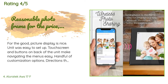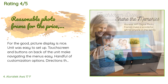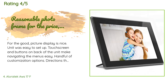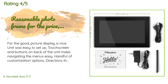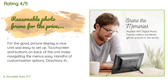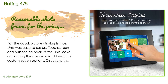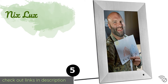A customer said — the good: picture display is nice, the unit was easy to set up, and the touchscreen and buttons on the back make navigating menus easy. There are a handful of customization options and the directions are clear. The downside: the frame's smartphone app froze while trying to scroll through old photos — it works fine for your most recent 30 or so photos but crashes when trying to scroll to older ones.